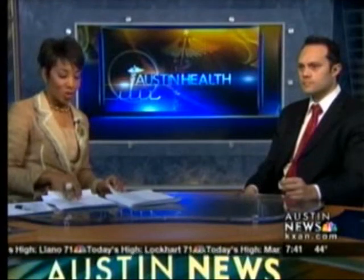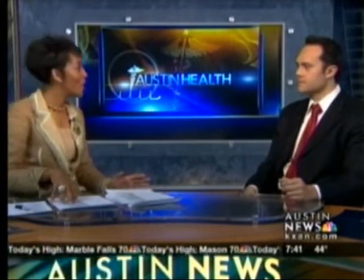With us today to talk about this procedure is Dr. Douglas Rivera. He's the medical director for Austin CyberKnife. Thank you for being here this morning. Explain exactly what this is.